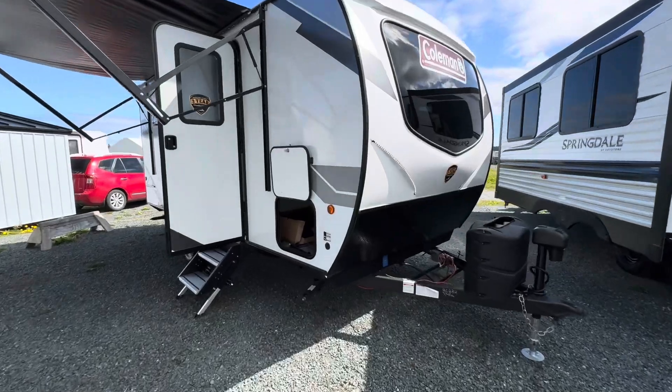Hey guys, it's Chris Terrell at Arbutus RV. I just want to walk you through this little Coleman Rubicon. This little Coleman is a boondocker's dream.